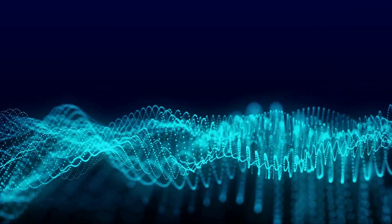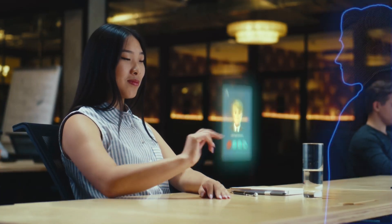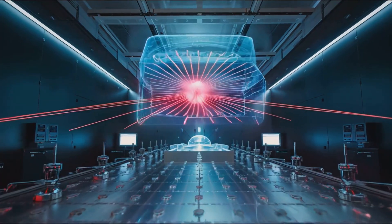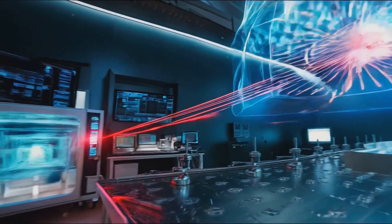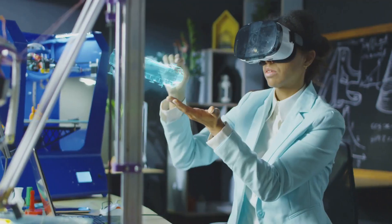Holography captures and recreates light waves. A laser beam splits into two — one beam illuminates the object, the other, the reference beam, hits a recording surface. They create an interference pattern, a three-dimensional plane. Digital holography creates computer-generated holograms that move and change. We are seeing incredible light field displays. This technology is advancing very quickly, and it's going to be amazing.